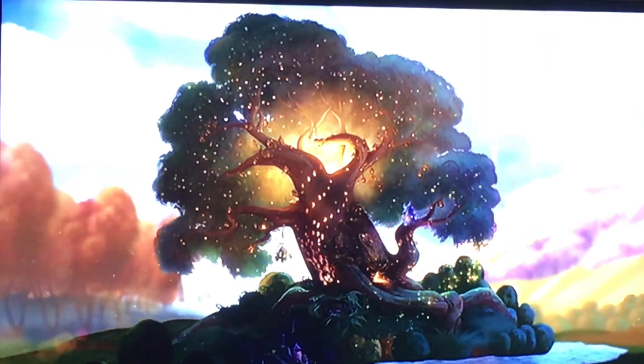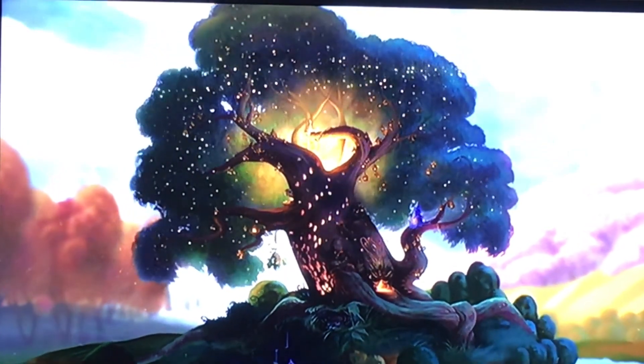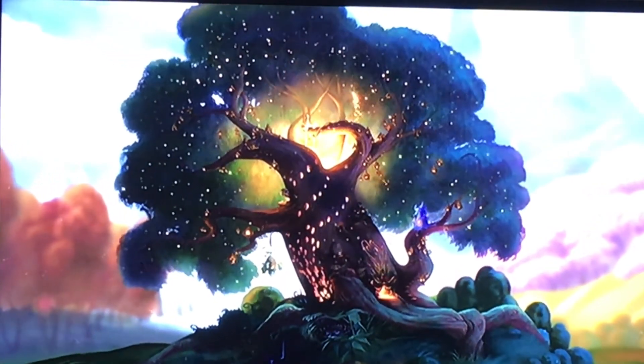Oh, a new arrival! Welcome! I'm Tinkerbell, and I'd love to show you the autumn section of the Magical Guide to Pixie Hollow. Follow me!